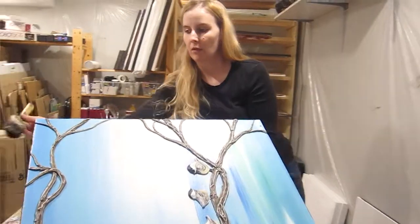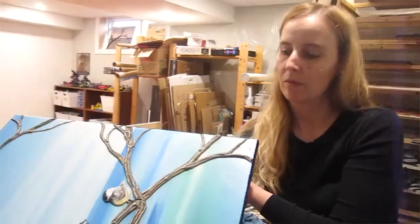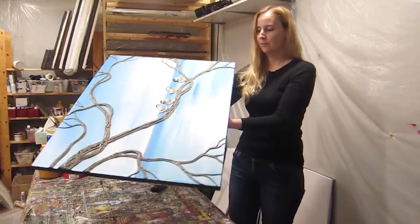I'm really enjoying working in this brand new style that I've invented. I'm just really excited because it's my own creation and I haven't seen anything like it.